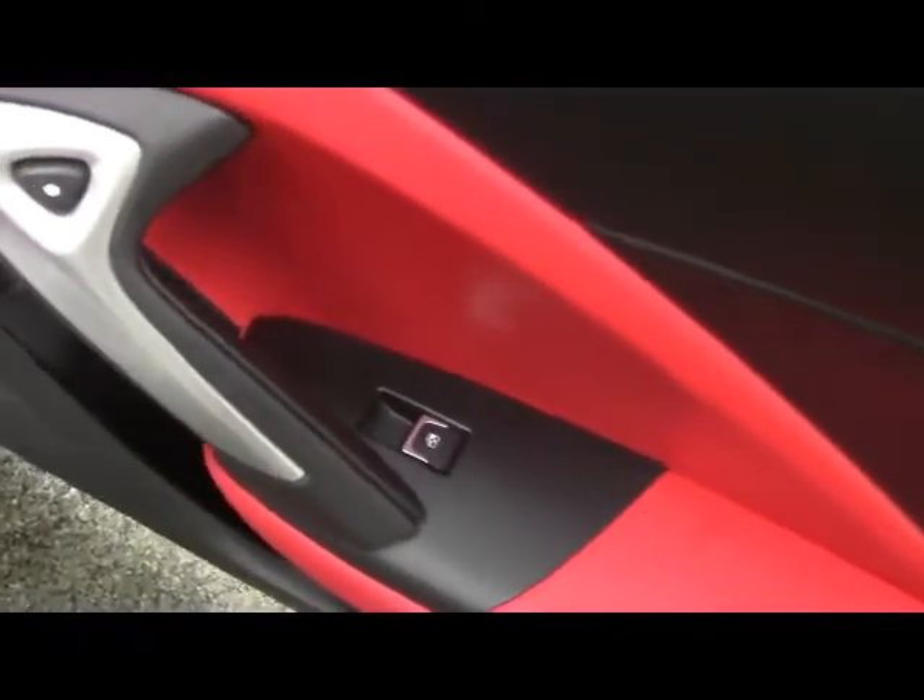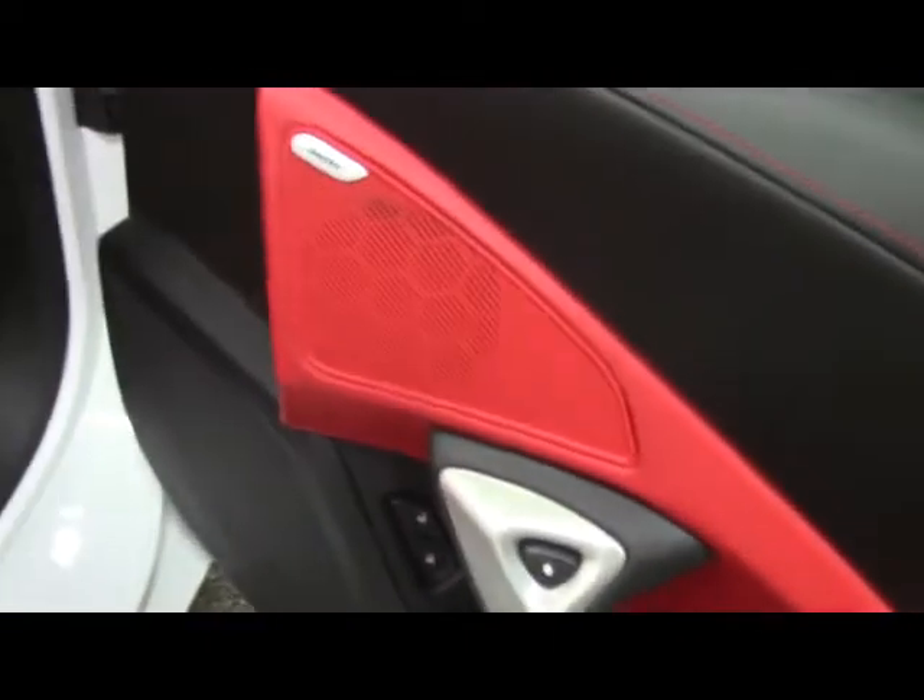On the passenger door we have window and lock controls, power controls on the passenger seat, a glove compartment box, and a center console. Inside the center console we have a power outlet, a USB port, power, and auxiliary.